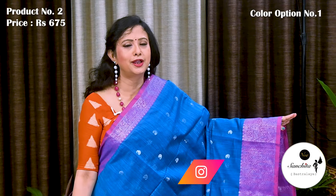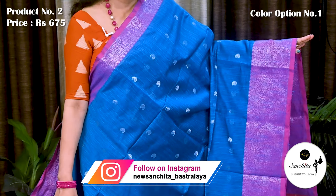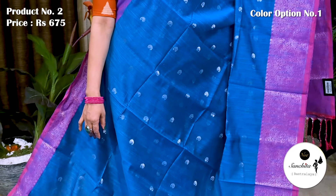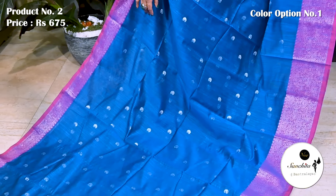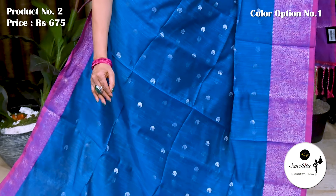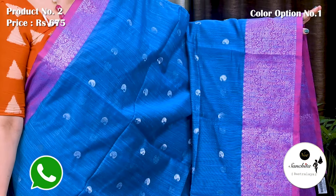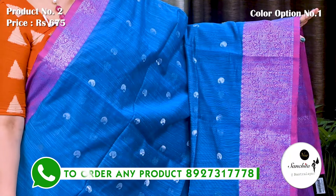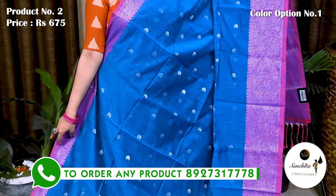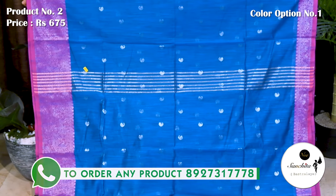Next is vibrant color combination in blue and pink. Saree No. 2 priced at 675. Pink border beautifully decorated with paisley motifs in silver. Smooth texture, airy fabric all over body of the saree. We can see mini paisley motifs in silver. Simple pallu finished with horizontal sleek lines in silver.